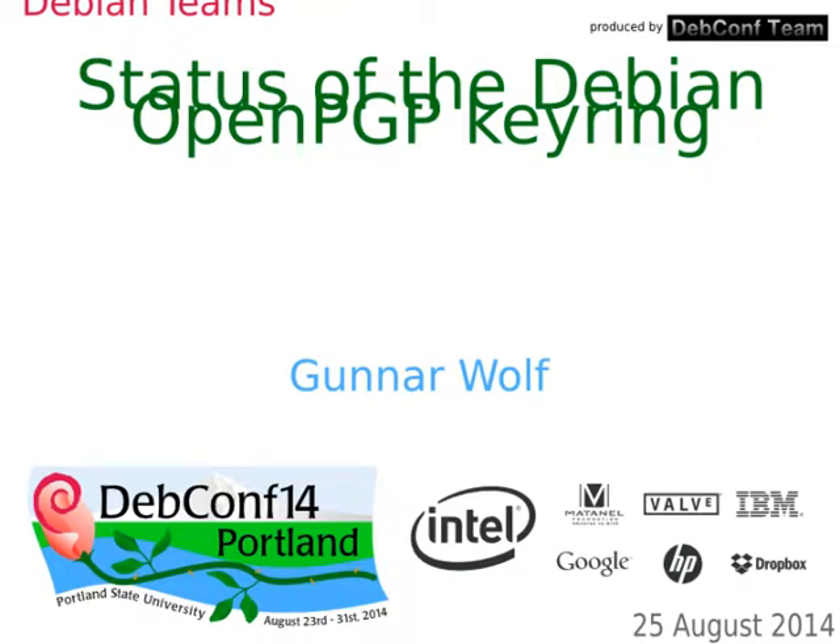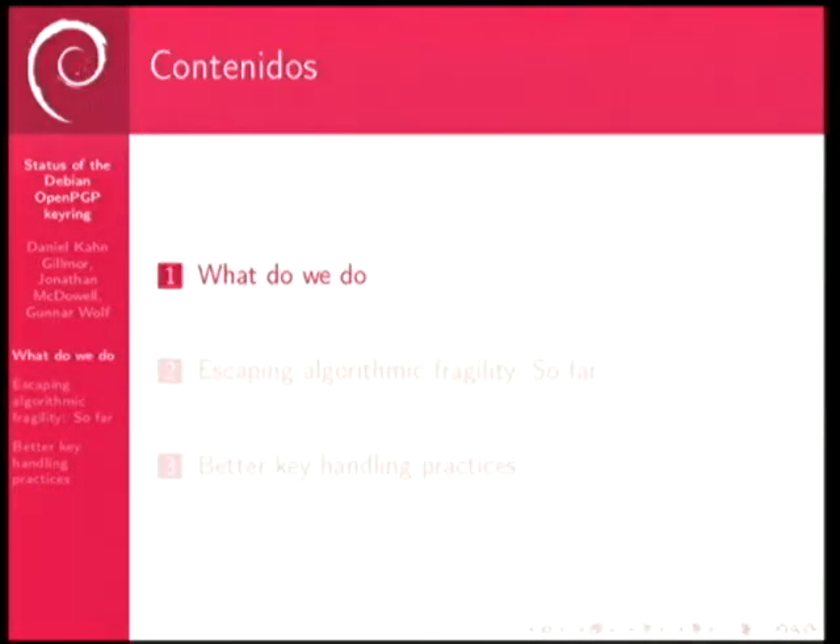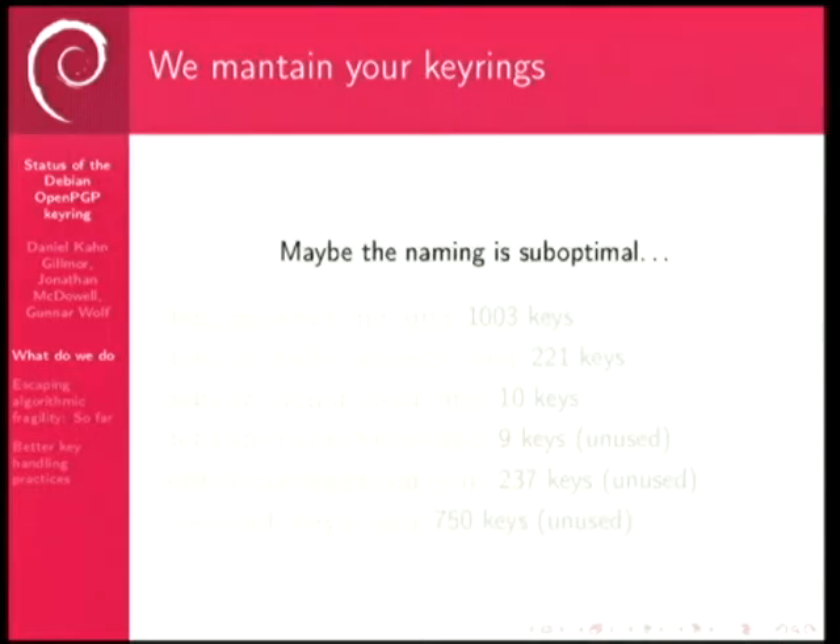We are the keyring maintainer team. What we do is we maintain the keyrings that define who is part of what part of Debian, or who is in which category — and I don't like saying category, but it's the right word.